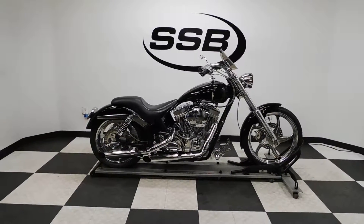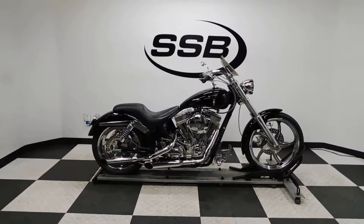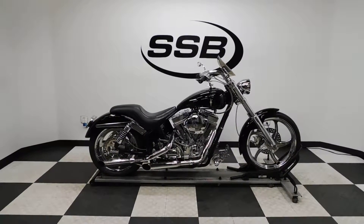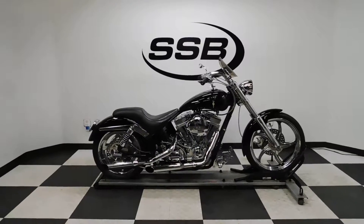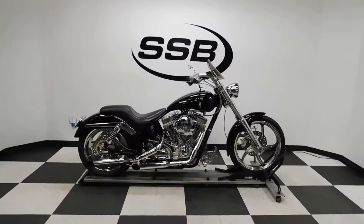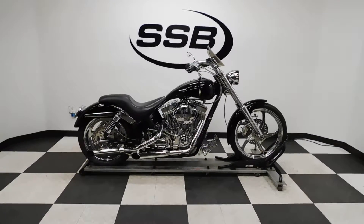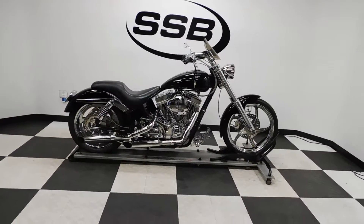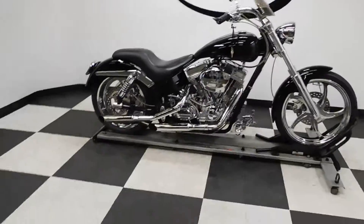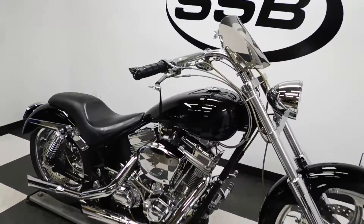Welcome to SimplyStreetBikes.com. Today we have a 2008 American Thunder Pro Street. This bike has 14,200 miles on it and is in excellent condition. I found two little imperfections on it which I'll show you when we go around — but otherwise that is it. This bike was built on a Daytech frame and has a 100 cubic inch Ultima motor in it.